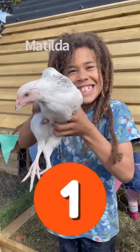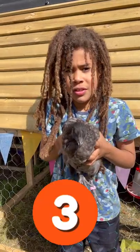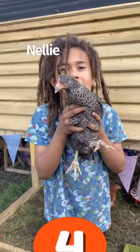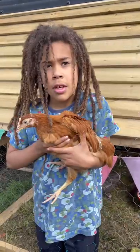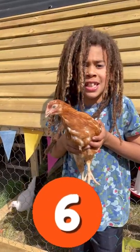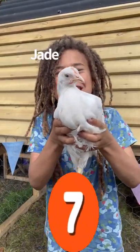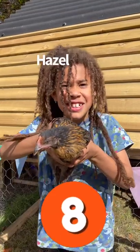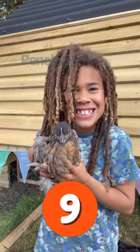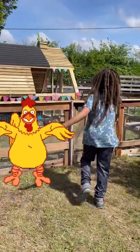This is Matilda, this is Mildred, this is Edith, this is Nelly, this is Elizabeth, this is Mabel, this is Jade, this is Hazel, this is Penelope, this is Charlotte. Welcome to my chicken coop.